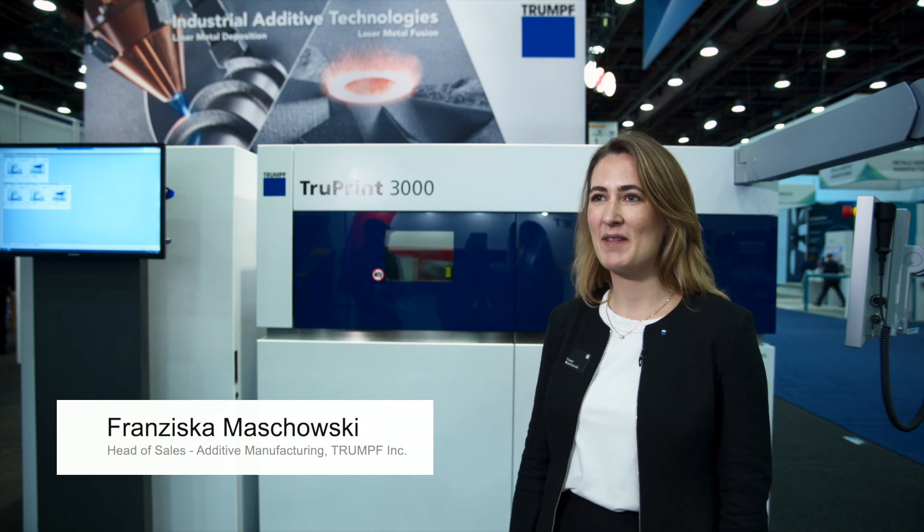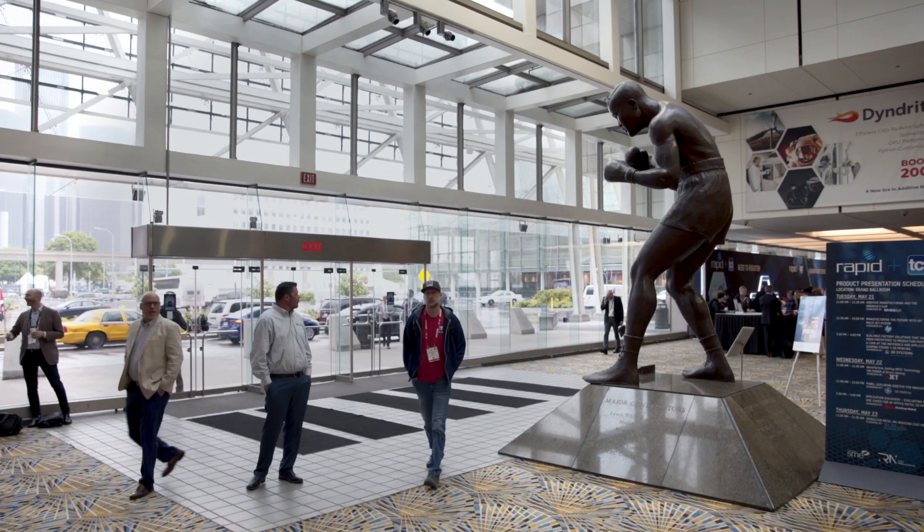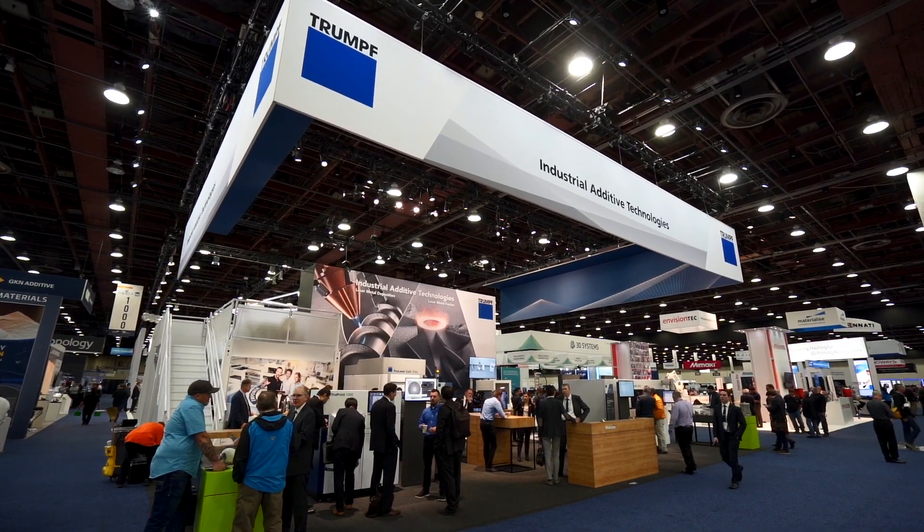Hi, my name is Franziska Maschowski. I'm the head of sales for additive manufacturing at Trumpf North America. We're at the Rapid and TCT show in Detroit, Michigan today and we're showcasing our industrial additive technologies.